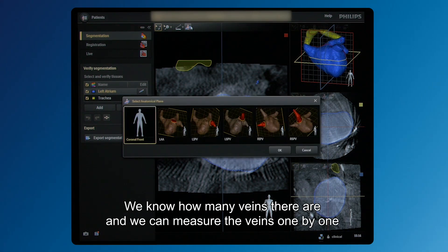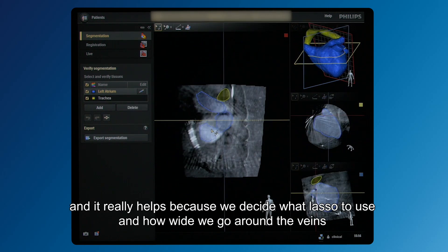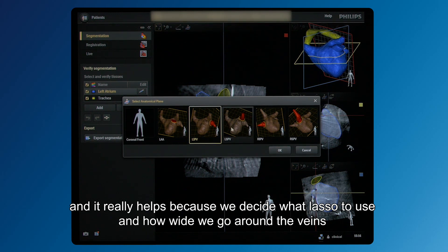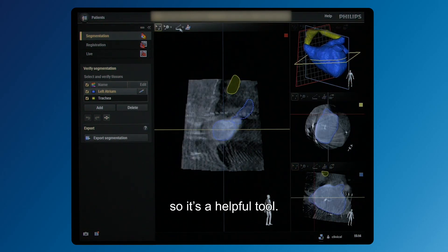We can see how many veins there are and measure the veins one by one, which is really helpful because it helps us decide what lasso to use and how wide we go around the veins. So it's a very helpful tool.